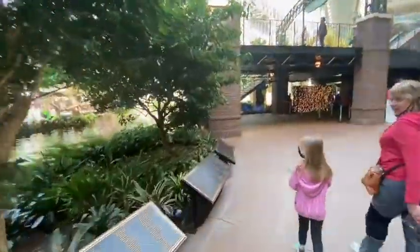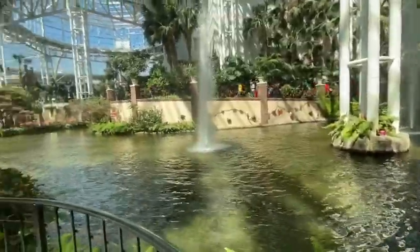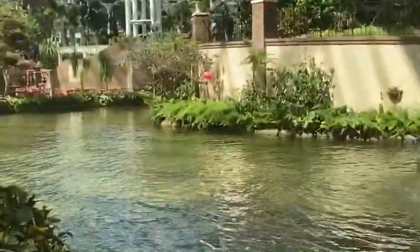Well, that was a very fun excursion. I highly recommend going to visit the Opryland Hotel. We've only been here for about a half hour and we're ready to get in the car and keep going. Travel tip: take breaks. If you don't take breaks, your whole family is going to go insane. We were just on the cusp of going insane, so we took a break.